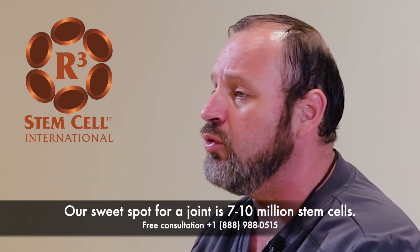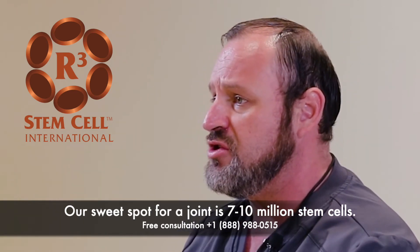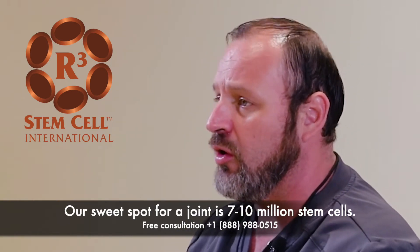The way we design our treatments for every patient has to do with their condition, so there's always a sweet spot. We've seen better results with the amount of cells we use versus another amount. When we do local applications — meaning we inject them at a local area — the sweet spot is always between 7 million and 10 million stem cells.